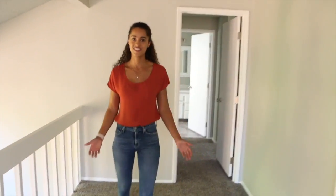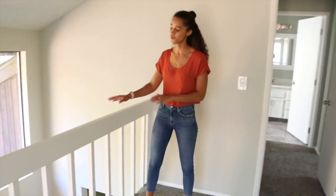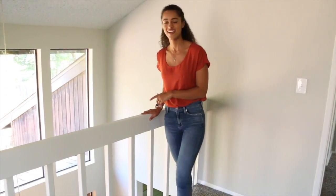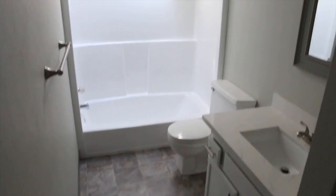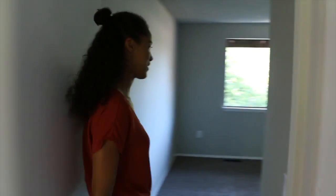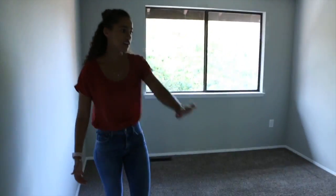Here we are at the awesome upstairs, where you can see there's tons of natural light and this really cool banister that overlooks the entryway. Here we have the full bathroom, which is actually really spacious. And then over here, we have our first of the two bedrooms. There's a ton of closet space and a really big window that lets in a ton of light.